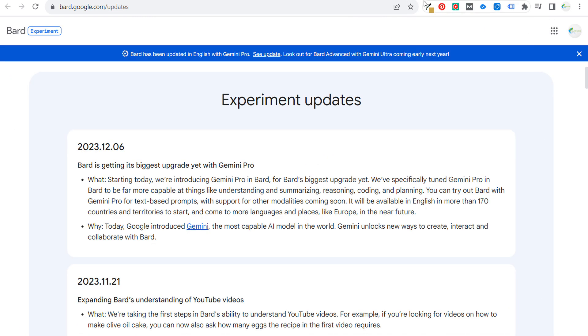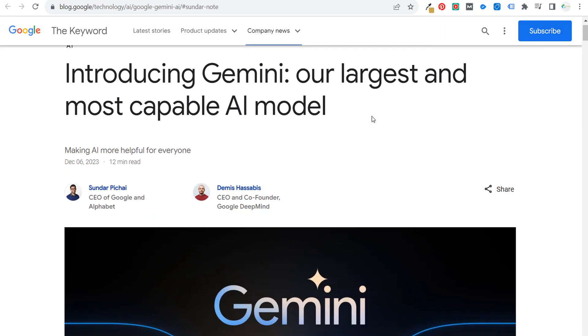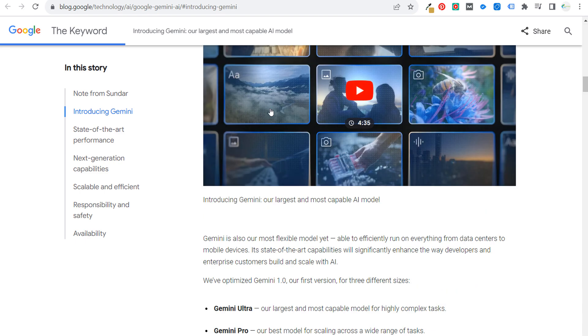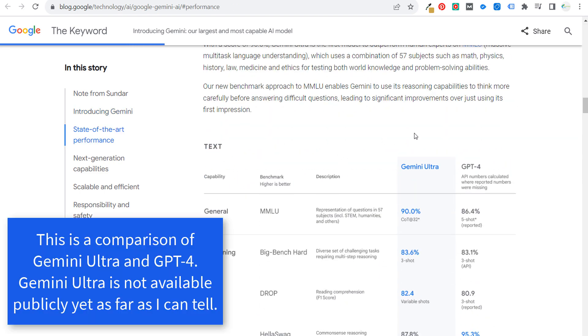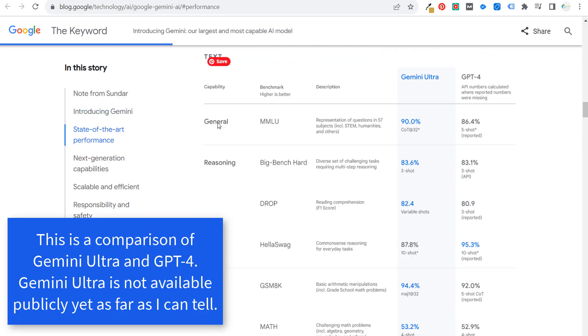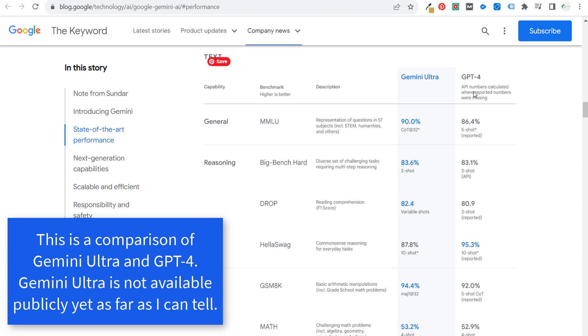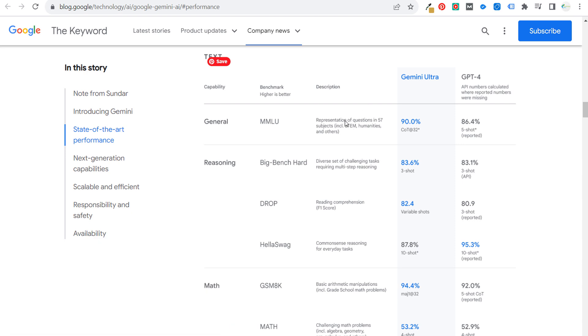One of the things they did in their blog is they compared it to GPT-4 — Gemini Pro versus ChatGPT-4. If we scroll down, you can see they look at all these different capabilities: general reasoning, math, and code. Gemini Ultra actually beat GPT-4. So they're going to continue to battle to see who can create the better language model.